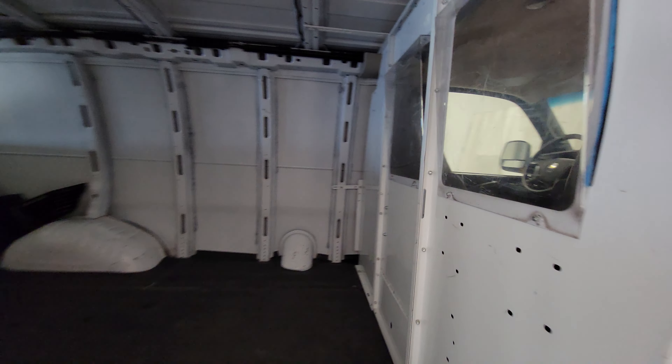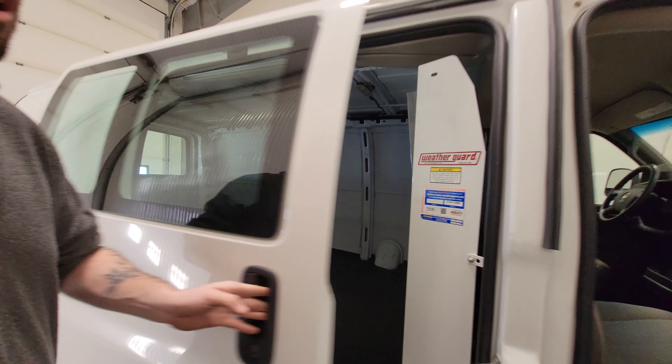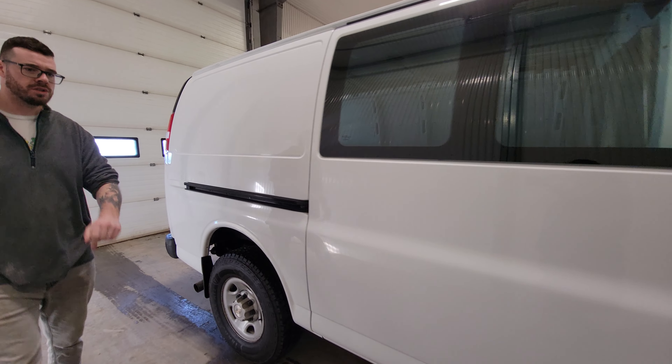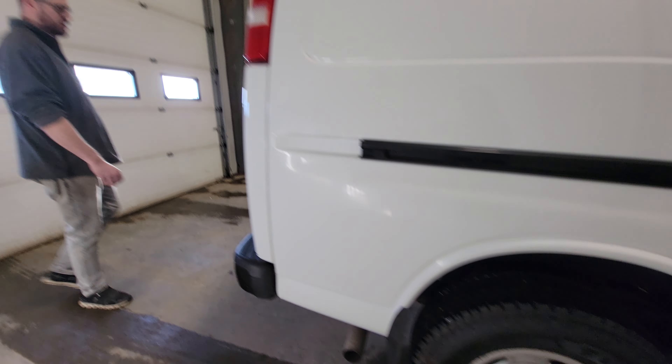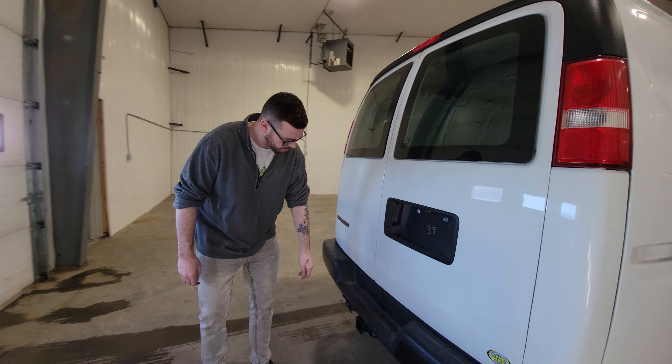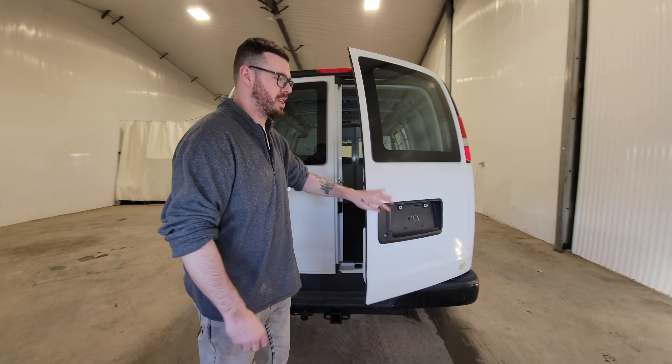It does come equipped with a bulkhead divider and does have rear heat in here as well. It's also got brand new tires all the way around. This one also comes equipped with a hitch as well as 7-pin wiring to tow small construction trailers.